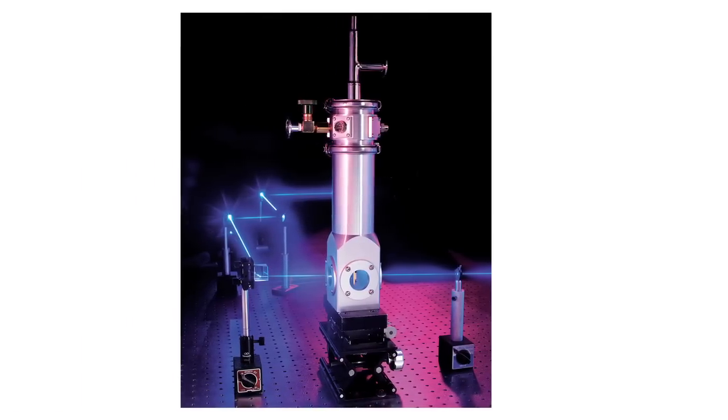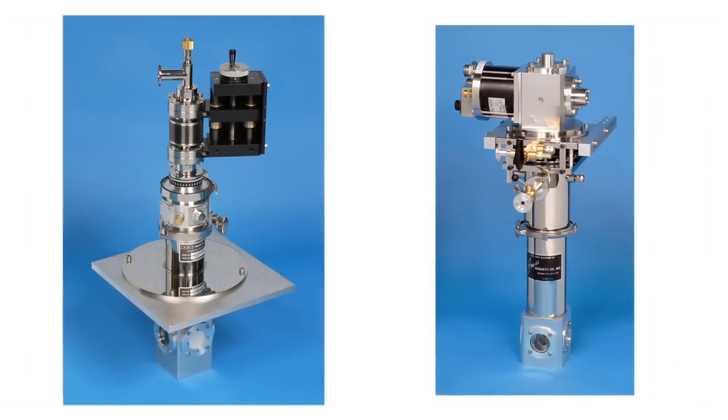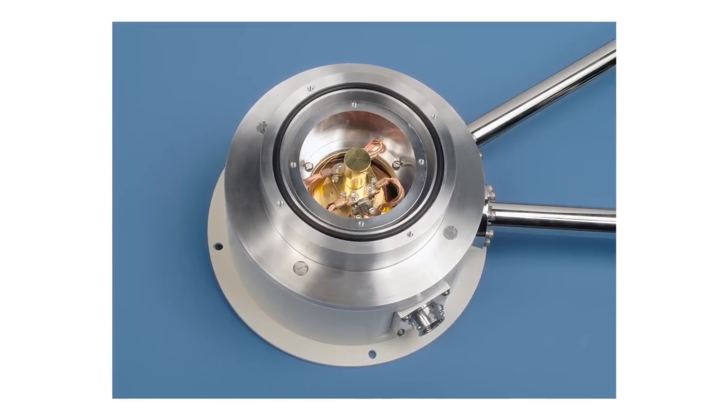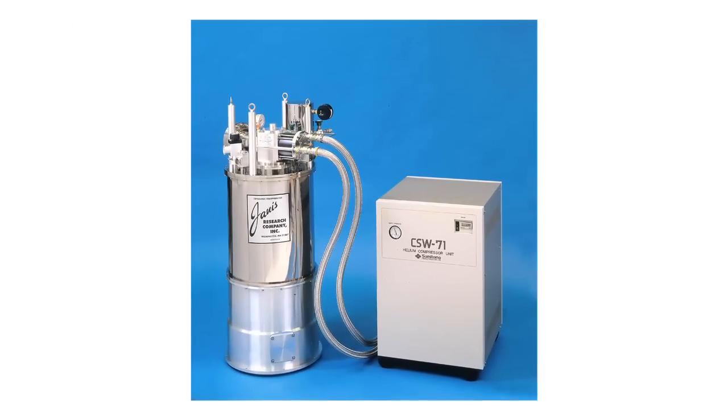Cryo-gen free, continuous flow, and reservoir type cryostats for optical and electrical measurements at temperatures to 2.5 Kelvin or lower. Ultra high efficiency magnet systems and cryostats for temperatures to 1.4 Kelvin or lower.